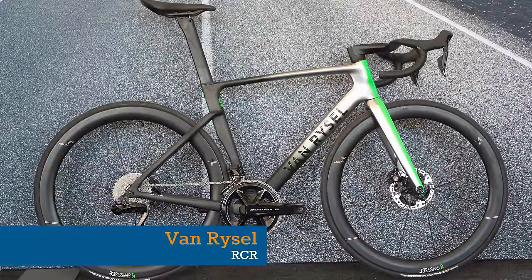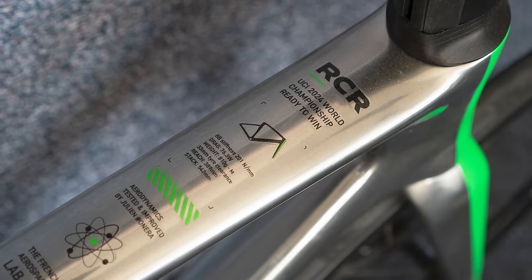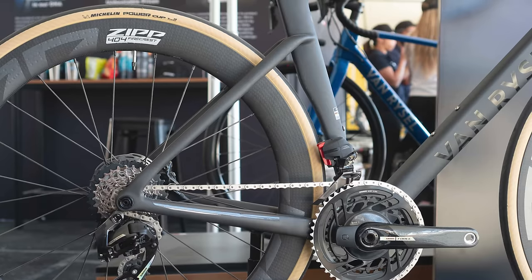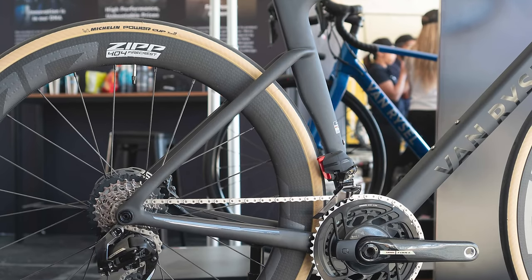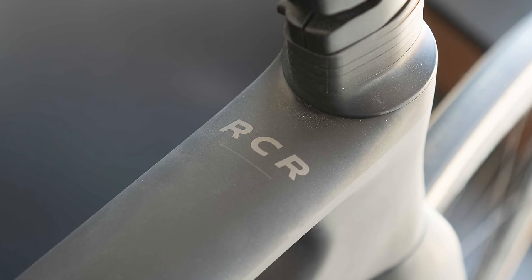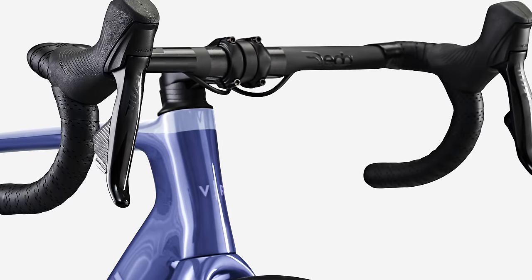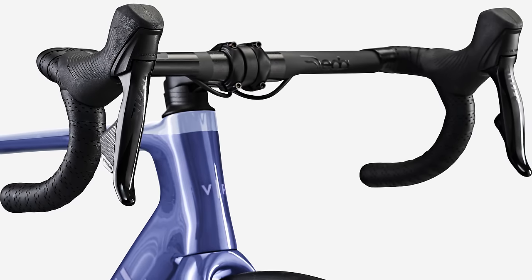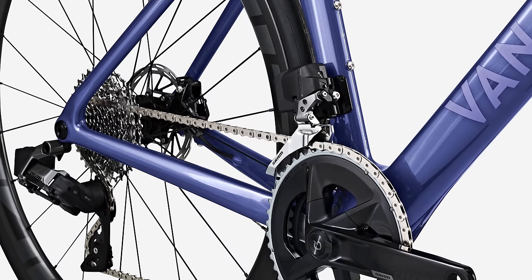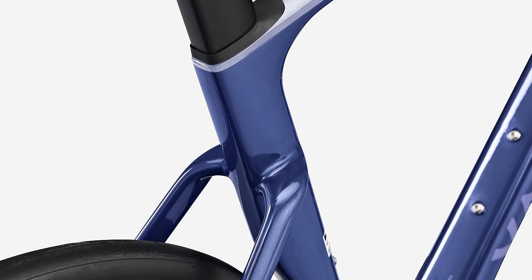If you want a pro race bike without the heart-stopping price tag, then Van Riesel's RCR is one to watch. We are absolutely desperate to get our hands on it for review, because we think that this is going to be incredibly popular in 2024. The RCR is Van Riesel's new aero road bike designed in-house by the brand in conjunction with Onera, a French aerospace company. It sports a broadly familiar aero shape with truncated tubes, dropped seat stays, a rear wheel cutaway, aero seat post and internal cable routing.